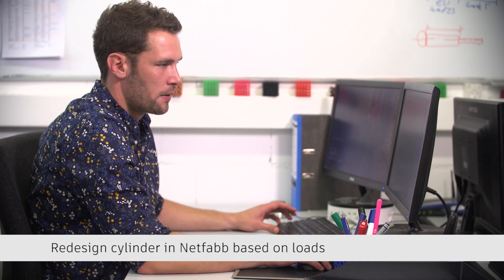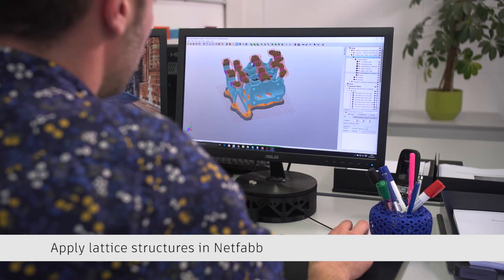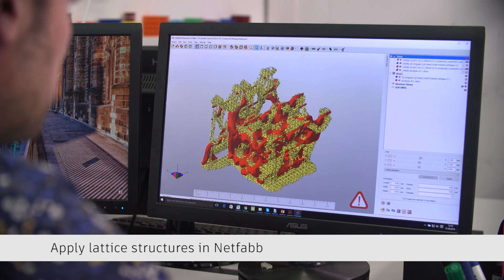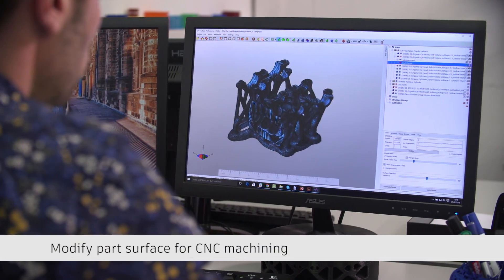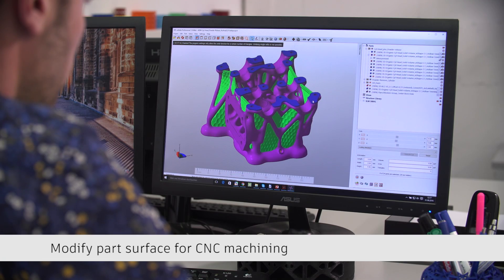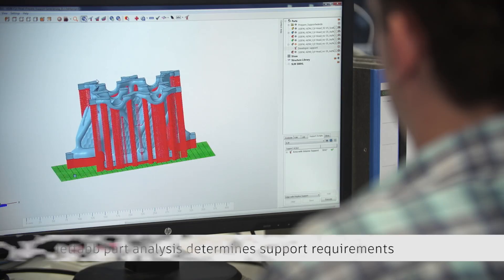Going more and more into the industrial manufacturing of components instead of prototypes, our customers want to have finished parts. So the complete process chain, the complete workflow, is something we have to supply. We need a lot of different software and we have to connect these together. That's a big advantage of using Autodesk software — we can use it across all the different steps, and the communication between different software packages means we can save a lot of time and don't produce data twice or three times.